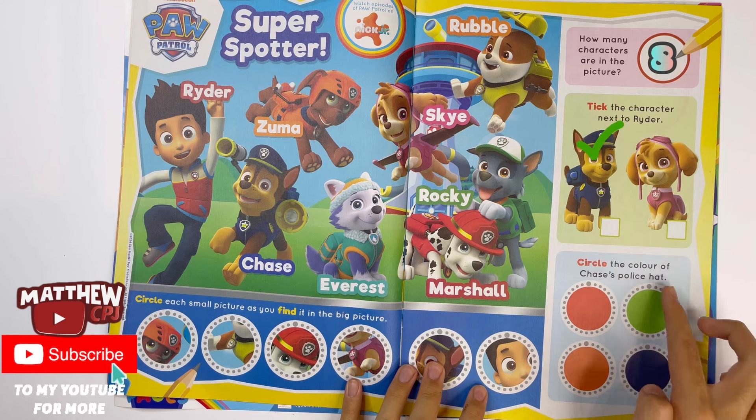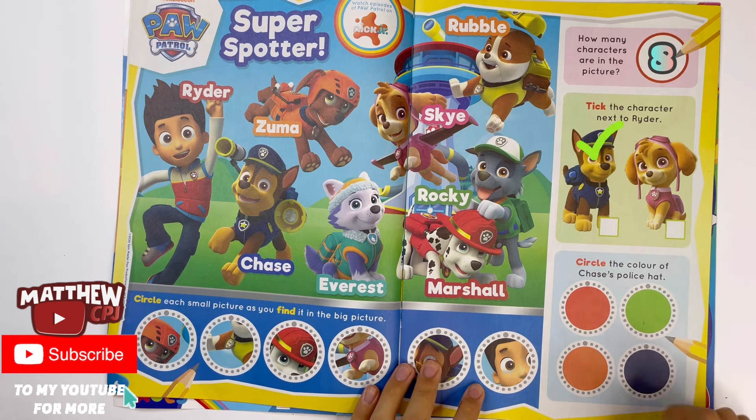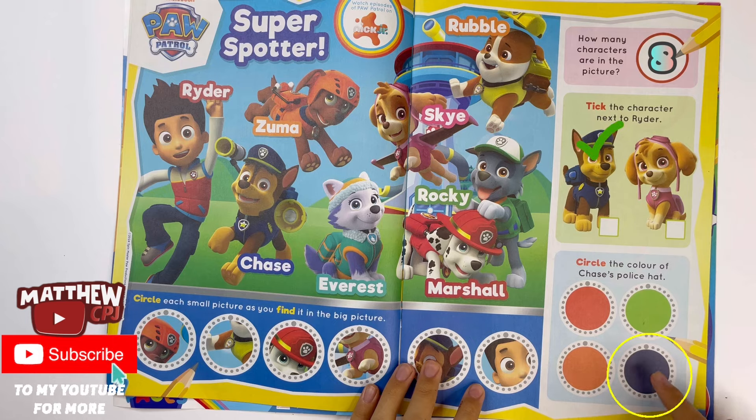Circle the colour of Chase's police hat — red, green, orange, or blue. It's blue.